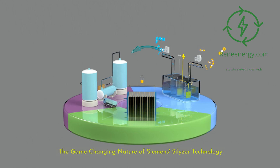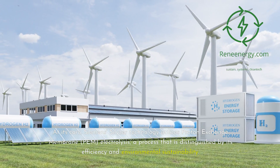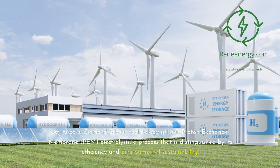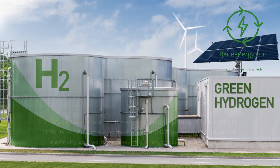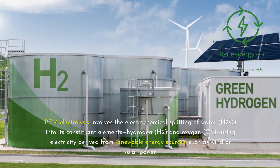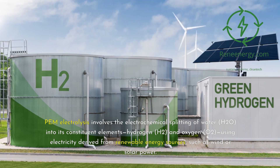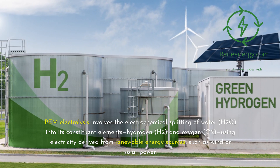The Game-Changing Nature of Siemens' Silizer Technology. At its core, Siemens' Silizer technology utilizes proton exchange membrane (PEM) electrolysis, a process distinguished by its efficiency and environmental sustainability. PEM electrolysis involves the electrochemical splitting of water (H2O) into its constituent elements — hydrogen (H2) and oxygen (O2) — using electricity derived from renewable energy sources, such as wind or solar power.